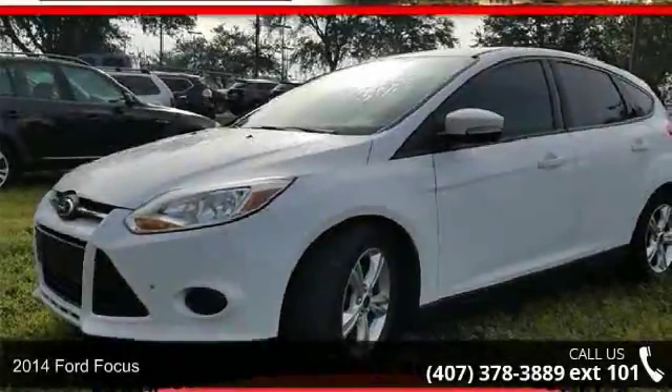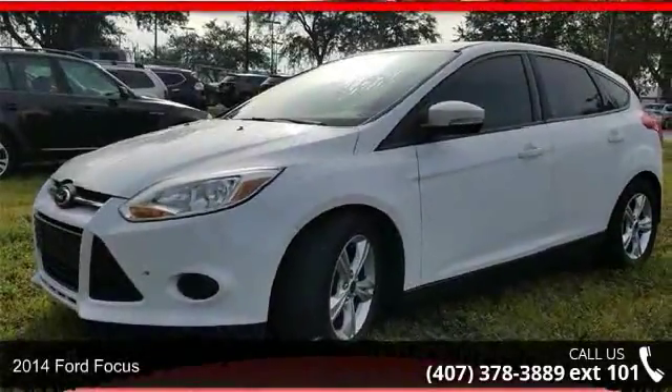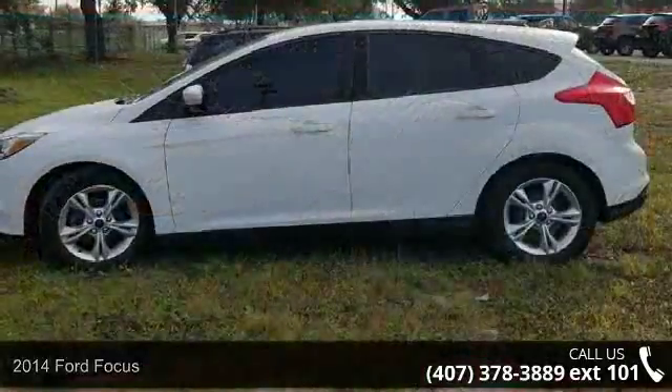Presenting the 2014 Ford Focus. If you are looking for a first-rate auto, this one could be yours today.